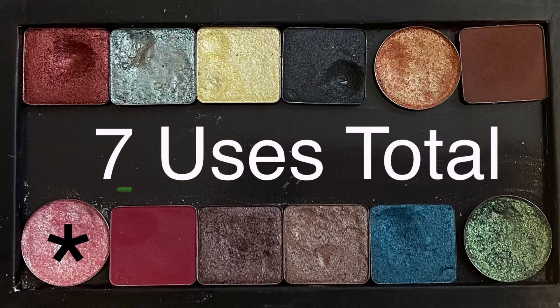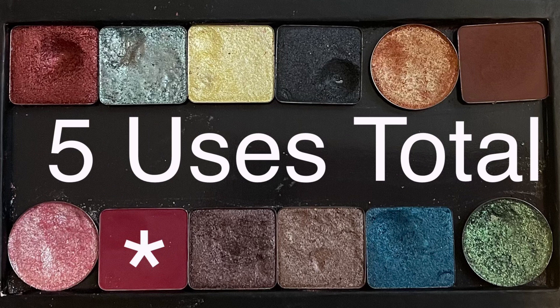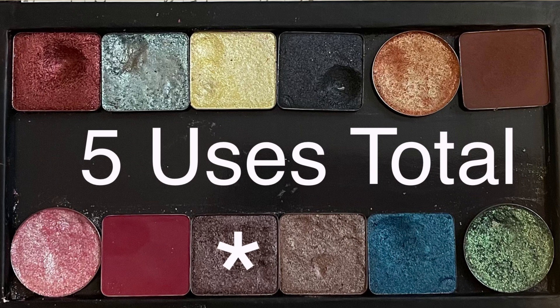Going to the bottom row. The pink is for Libra — that is a Looxi Beauty single in Tesla. Seven total uses. The red shade next to that is one of the replacement shades for Scorpio — it is from the Natasha Denona Cranberry Palette, the shade Sakura. Five uses. Next to that is another replacement shade for Sagittarius — from the Natasha Denona 5-Pan Palette number 10 in the shade Vintage. Five total uses.